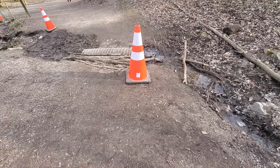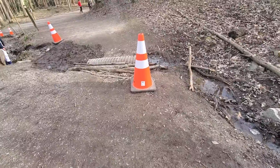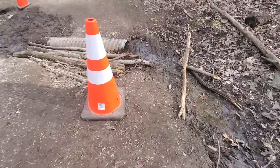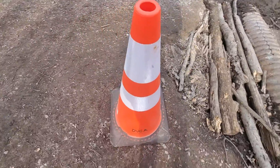This is a washed-out culvert at Dundas Peak. A few months later it looks like it has gotten even worse. They put some logs over here, marked it with some cones, and also filled it up with some dirt.